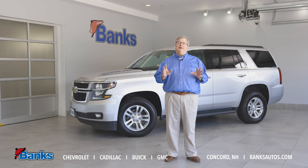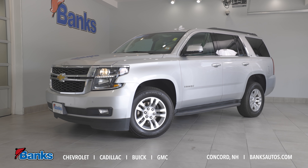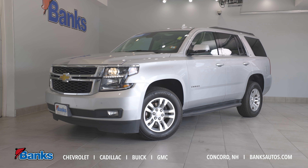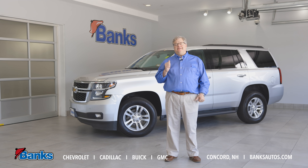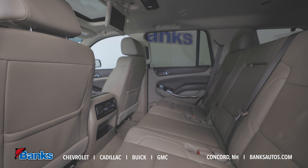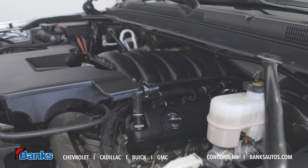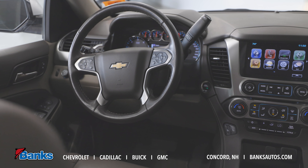Talking about the Tahoe — what a great vehicle. Full-size SUV, body on frame, rugged, good-looking, versatile. It can tow, can haul, and can seat up to seven or eight passengers depending on how it's configured. It has our reliable 5.3-liter V8, and we have dozens of these in stock, and most of them are very well-equipped.